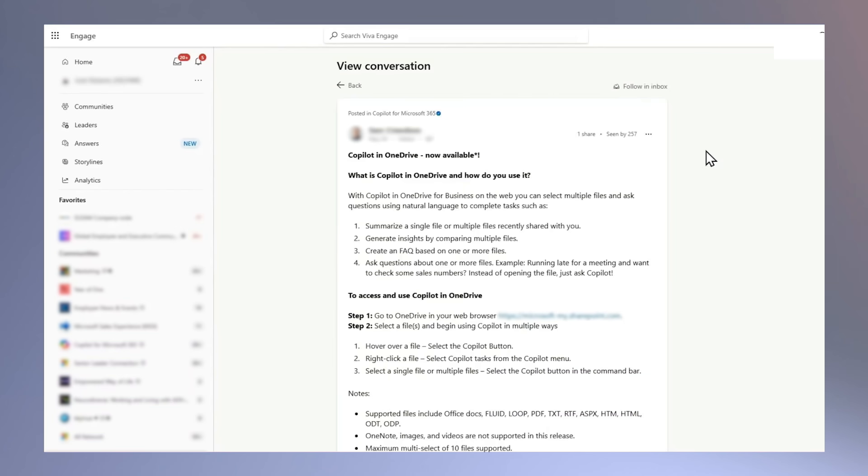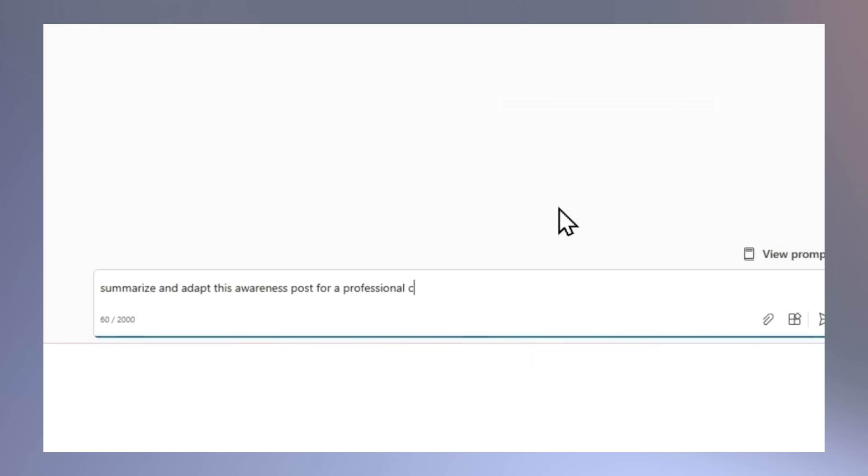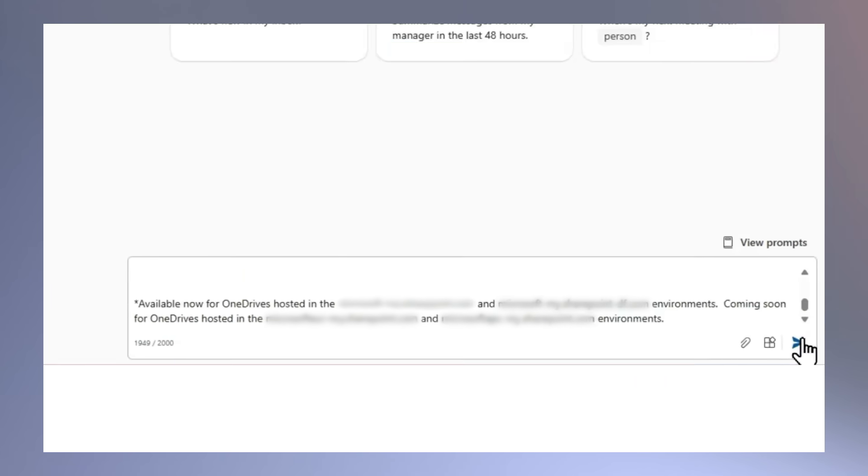You have certainly got your hands full. I can imagine your day gets pretty busy with all that work. How have you leveraged Copilot to make your days easier? One workflow I use the most is to ask Microsoft 365 Copilot to help me adapt announcement posts so they're most relevant for my team. When a new product feature is announced, I copy and paste the announcement post into business chat and ask it to summarize and adapt this awareness post for a professional comms audience.